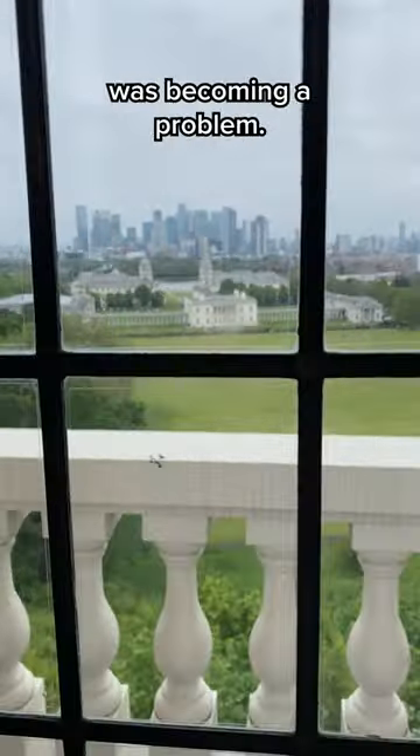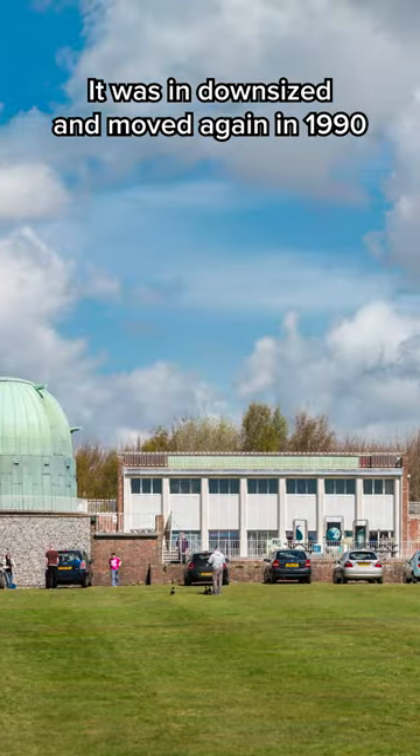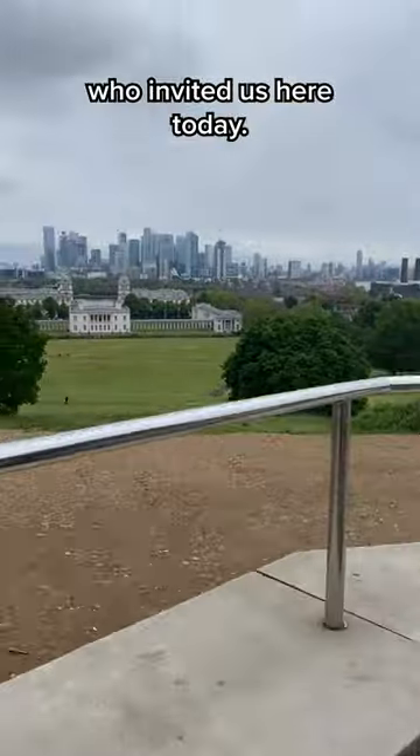By 1947, light pollution was becoming a problem, so the decision was made to move the Royal Observatory to Herstmonceux Castle. It was then downsized and moved again in 1990, before completely shutting down in 1998. But the story doesn't end there, as that same year the old Royal Observatory became part of the Royal Museums of Greenwich, which have invited us here today.